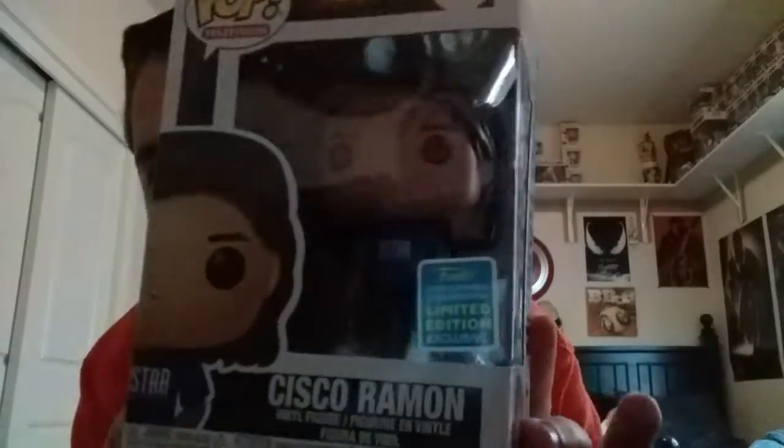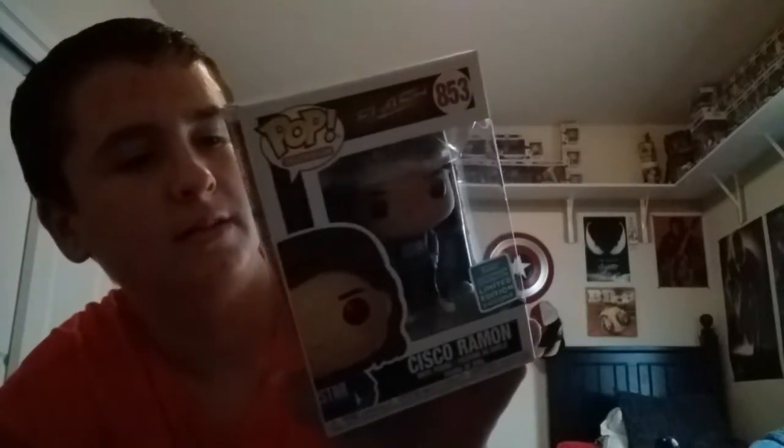So for the first one, this one is from Hot Topic. It is the Cisco Ramon Pop. What I really love about this one is that they actually put him in his everyday outfit he'd wear around Star Labs. He has his Star Labs t-shirt on with his hand in his pocket, sort of like the stance he'd be in on the show. This is to me the coolest one that Hot Topic had.